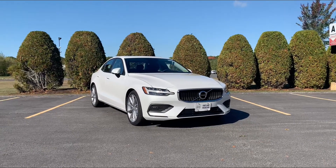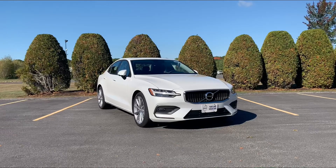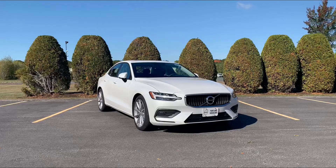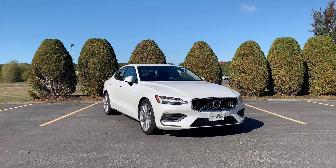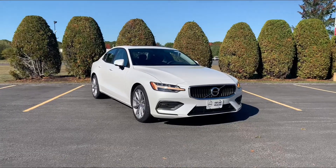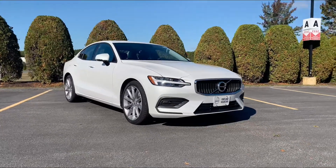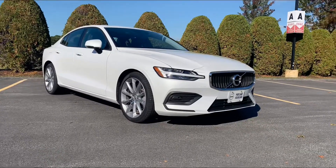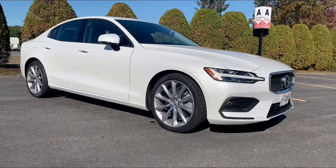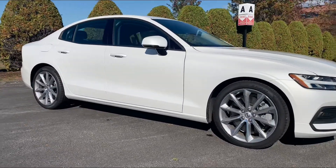Hey guys, Heather here from Portland Volvo with a 2020 S60 T6 Momentum. This is in crystal white metallic with a charcoal interior featuring our distinct full LED active bending Thor's hammer headlights and those 19-inch wheels.